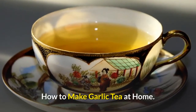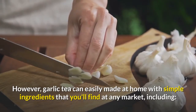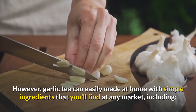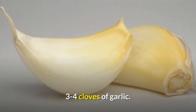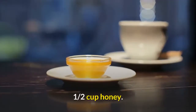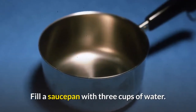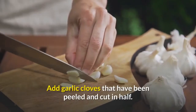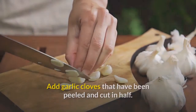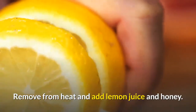Garlic tea can easily be made at home with simple ingredients that you'll find at any market, including: 3 to 4 cloves of garlic, half a cup of lemon juice, and half a cup of honey. Fill a saucepan with 3 cups of water, add garlic cloves that have been peeled and cut in half, and bring the water to a boil. Remove from heat and add lemon juice and honey.